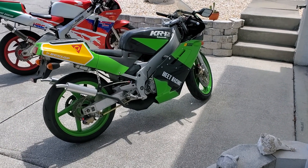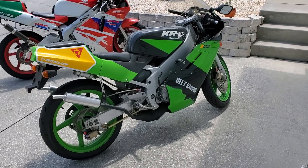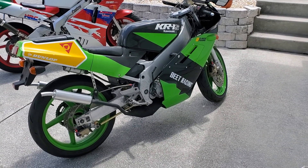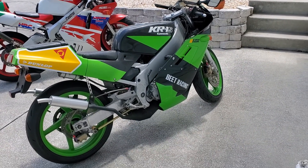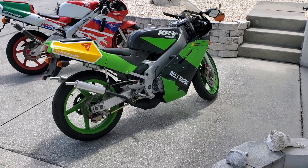What we have here is a 1989 KR1S. This is Kawasaki's 250cc two-stroke bike of that era that was competing with the NSRs. Kawasaki made far fewer of these, so this is kind of the white elephant of the 250 two-strokes in that era.